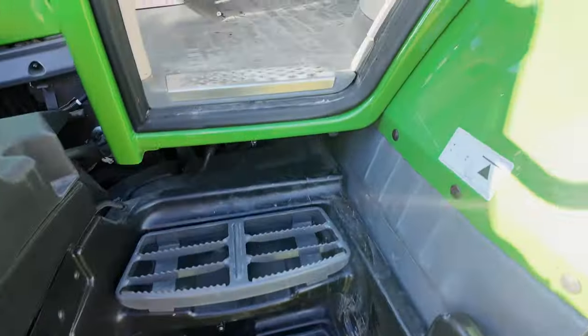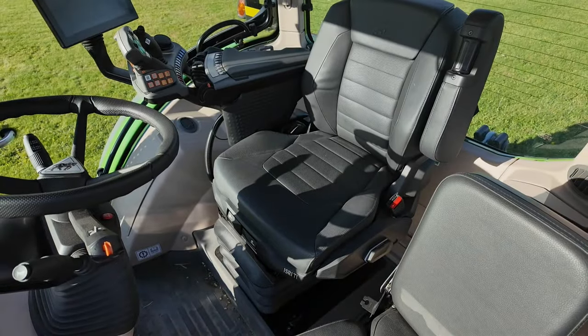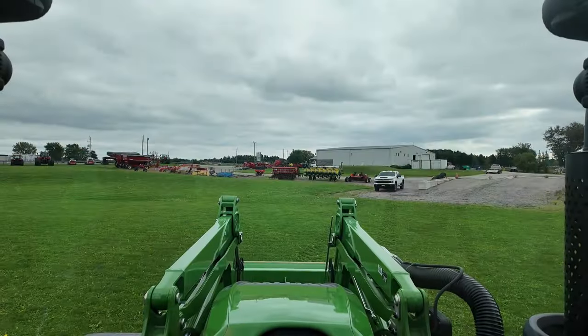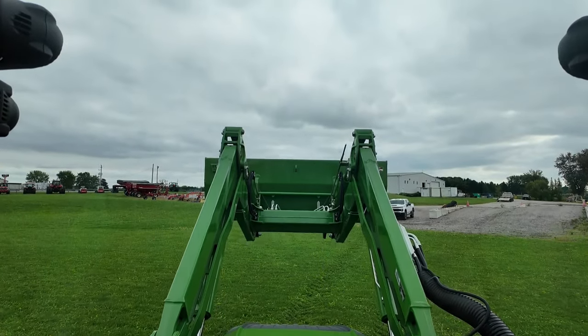The 600 Vario comes with the new Vision Plus cab, offering the best all-round visibility and added comfort. It features a wide entry, a new premium leather seat, cab suspension, and the Fendt One operating station, making this tractor a dream to operate. The cab includes a panoramic front window giving you a complete, unobstructed view of your loader even at its highest travel position.